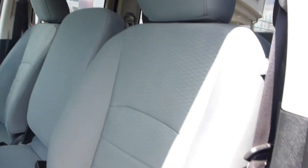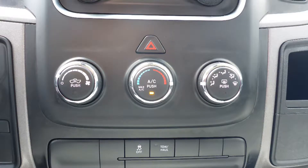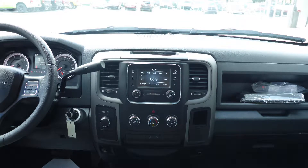Some of the features include power locks and windows, automatic headlamps, air conditioning, a tilt steering column with cruise control, and a touchscreen media center with AM and FM radio.